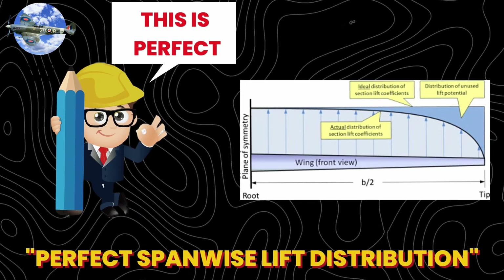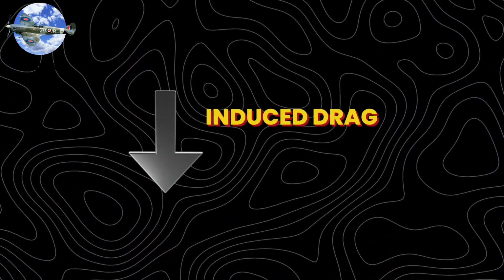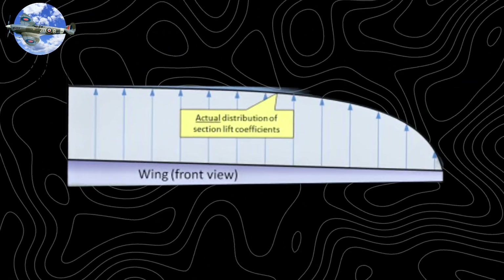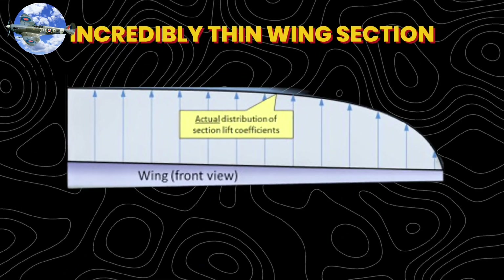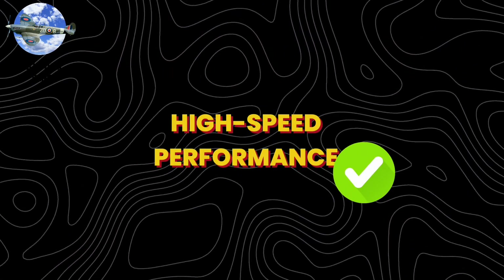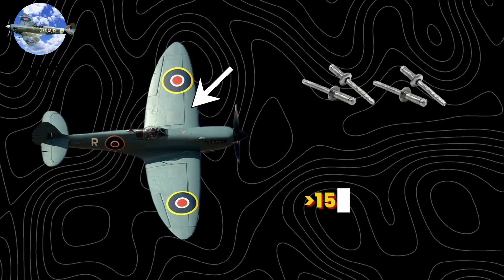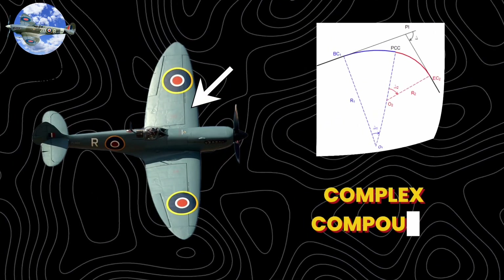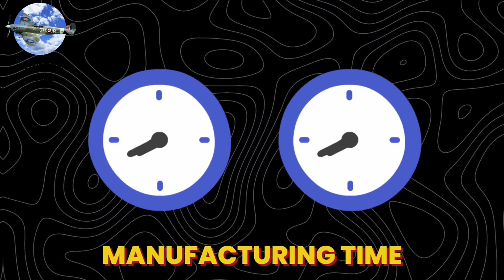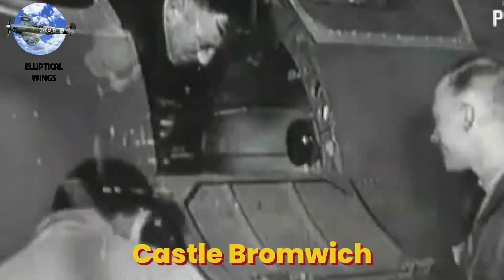Each point along the wingspan carries exactly its optimum share of the load, minimizing induced drag by up to 15% compared to straight wings. The design also allowed for an incredibly thin wing section — just 13% at its root, tapering to 6% at the tips — crucial for high-speed performance. But perfection had its price: each wing required over 15,000 rivets and complex compound curves. Manufacturing time was nearly double that of conventional wings, and Castle Bromwich, the main Spitfire factory, spent months perfecting the process.